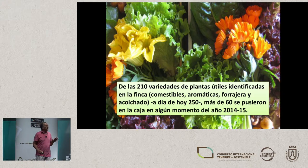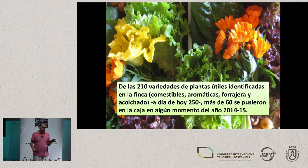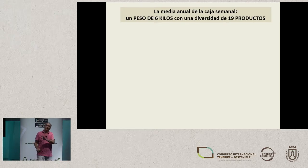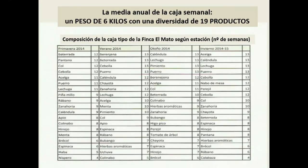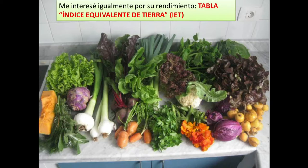We have 250 useful plants on our farm — plants that we can use as herbs, we can eat them, and so on. More than 60 of these plants were placed in this crate that we were producing in our last year of production, 2014–2015. Food is a really important element here — above all, food sovereignty. We have a weekly crate of foodstuffs that weighs 6 kilos, and the products are diverse. We have about 19 different products on average each week.